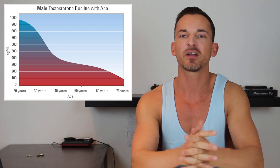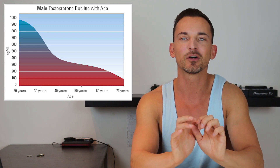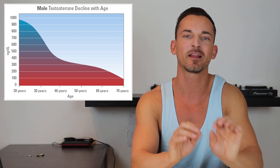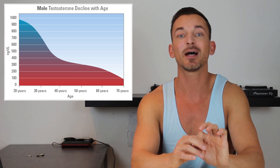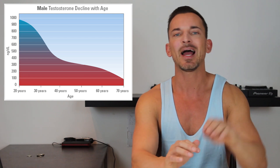He asked me a very interesting question. We figured out that his levels were about 200, and he wanted to know, first of all, if that's low — which we could definitely see it was — but also whether that was as low as women's testosterone levels. I thought it would be a good video to shoot today just to compare men and women's testosterone levels as they age.